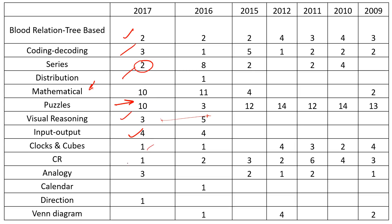Critical reasoning had one question last year, but I don't think this year they will put critical reasoning in logical reasoning - it would shift to verbal ability. Critical reasoning basically covers course of action, assumption, inference, conclusion, cause and effect. There was also one question on direction last year.